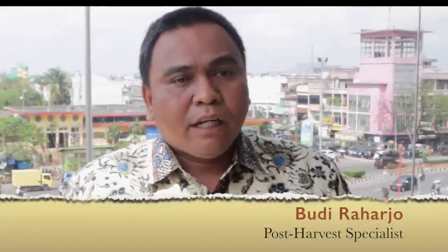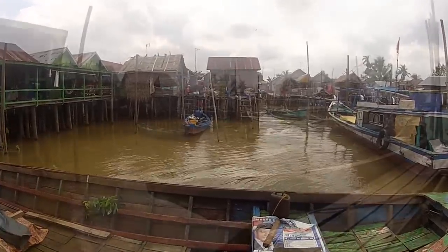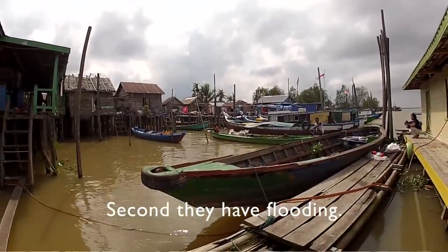In the delta, the farmers have many problems. The first, they have a salt problem, and the second, they have flooding, and then problems with drying.